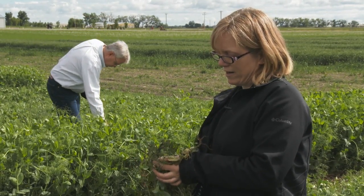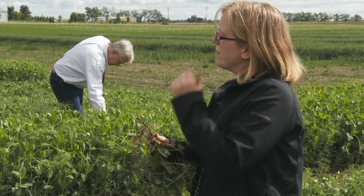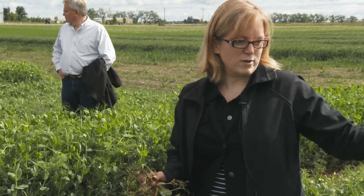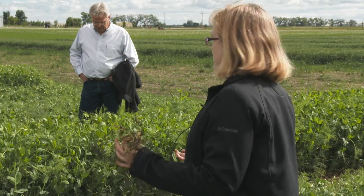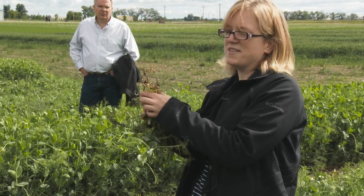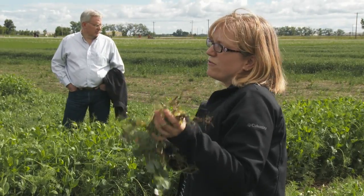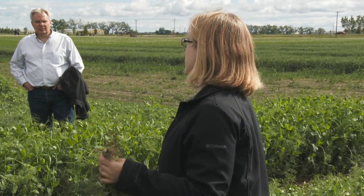I was hoping to come out today and find some root rot to show you, but this isn't the time of year for it. Right now when everything's wet the peas are actually doing quite well. We dug around in these winter peas here because they're flowering — this is usually when we start to see the disease show up — but because there's nice moisture the plants aren't stressed yet. We found very little. Basically what we're finding is that you can't just do a quick above-ground assessment and say your peas look great; you really have to start digging them up.